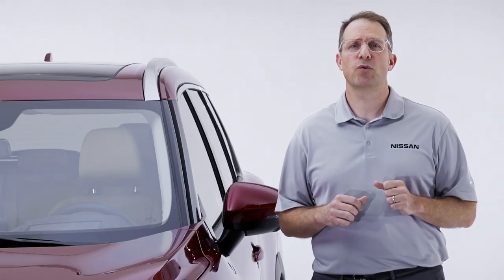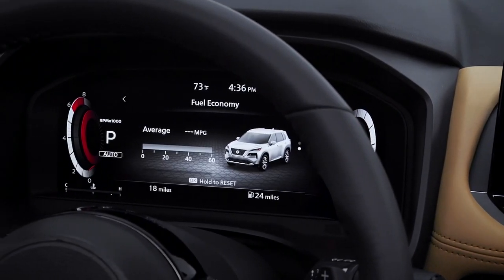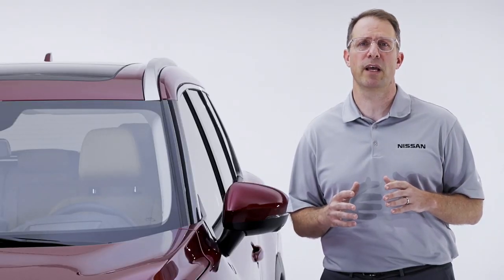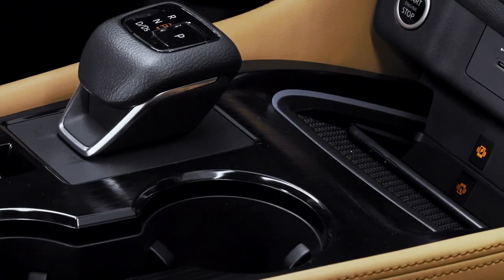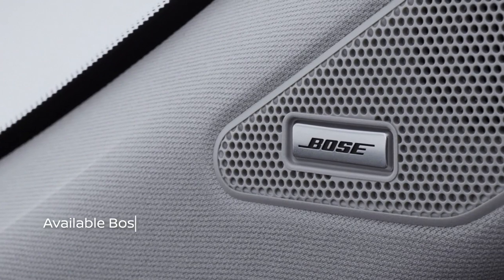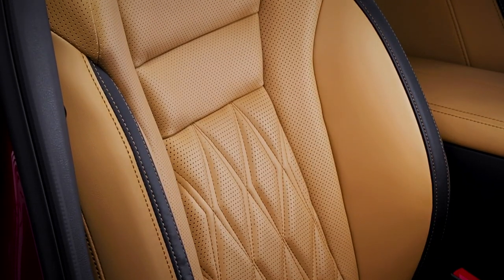Once you're in the driver's seat, the 2021 Rogue features a trio of digital displays that put all the information you need in just the right place. This includes an available 10.8-inch full-color heads-up display to keep your eyes on the road, a 12.3-inch digital meter, and a large floating 9-inch touchscreen display. There's available wireless smartphone charging, wireless Apple CarPlay connectivity, and Nissan Connect remote services with Google Assistant and Amazon Alexa. We've also added an available 10-speaker Bose premium audio system and beautiful semi-aniline leather-appointed seating in the new top-of-the-line Platinum grade.